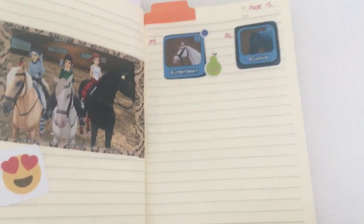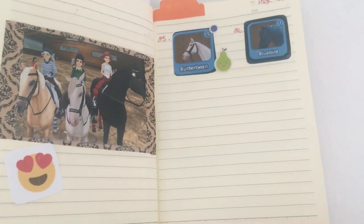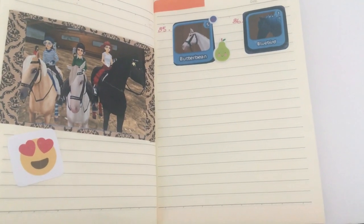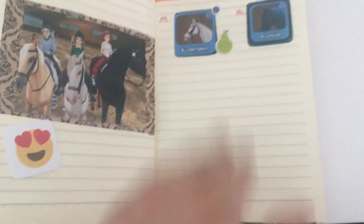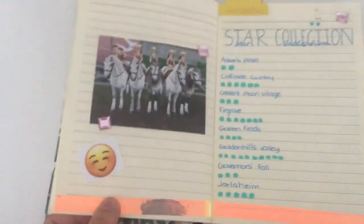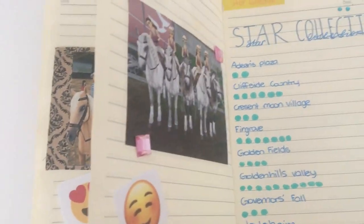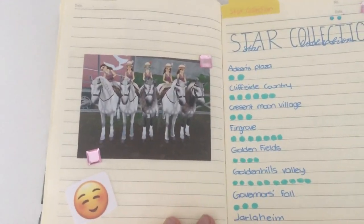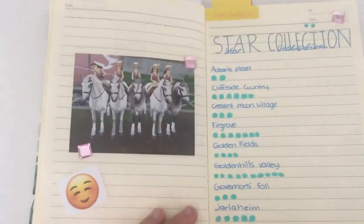I left a couple more spaces for horses I'm going to buy. Star Stable is adding all the new Jorvik wild horses soon — there are nine of them, so I'm going to have to buy all nine. This is not going to be enough space because I didn't leave enough room on the other page. And here is one of the other clubs I made, I think it was called Pink Bubbles — it was a really cool club but I disbanded it because it wasn't doing as well as I'd hoped.